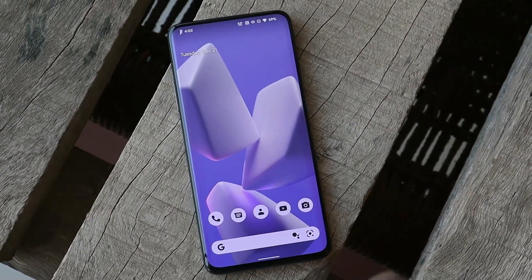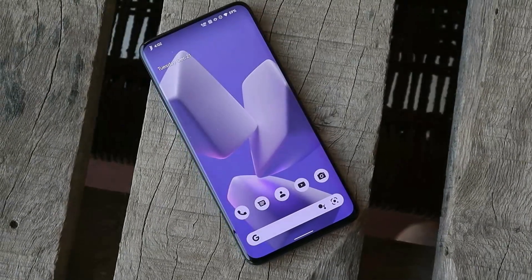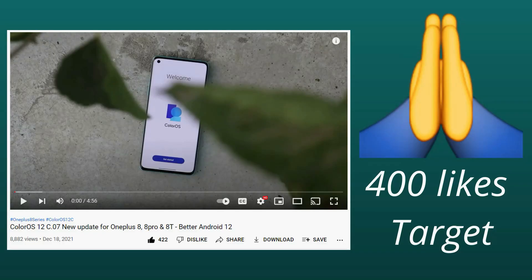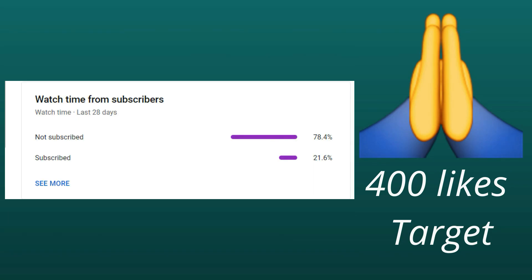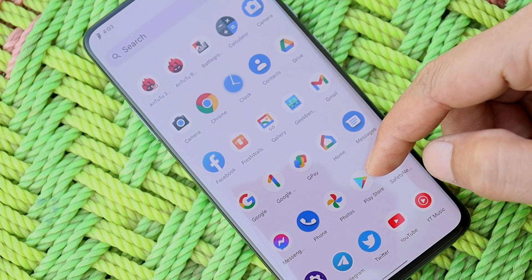In this video let's take a quick look at this ROM and we'll let you know whether it can be used as a daily driver or not. Thank you so much guys for completing the like target of 400 likes on our previous video. Let's keep the same like target. We have 80% of users who haven't subscribed to our channel, so it's a humble request — do consider subscribing and also press the bell icon to get notified whenever we upload a new video.